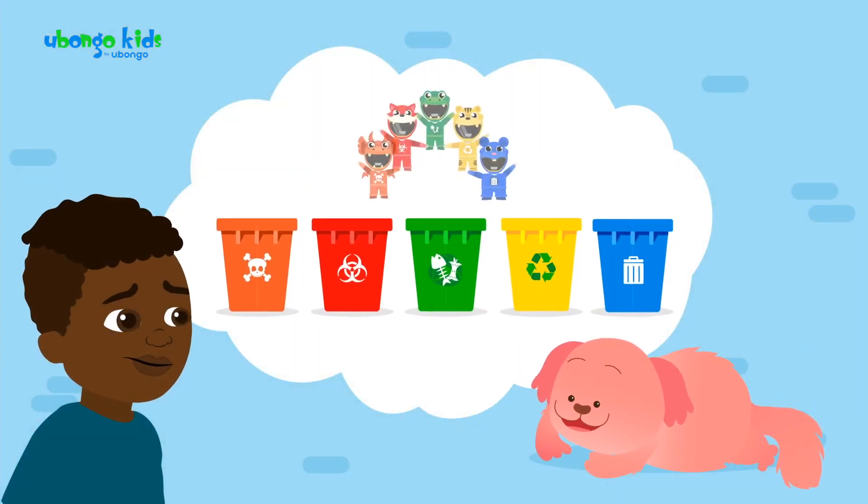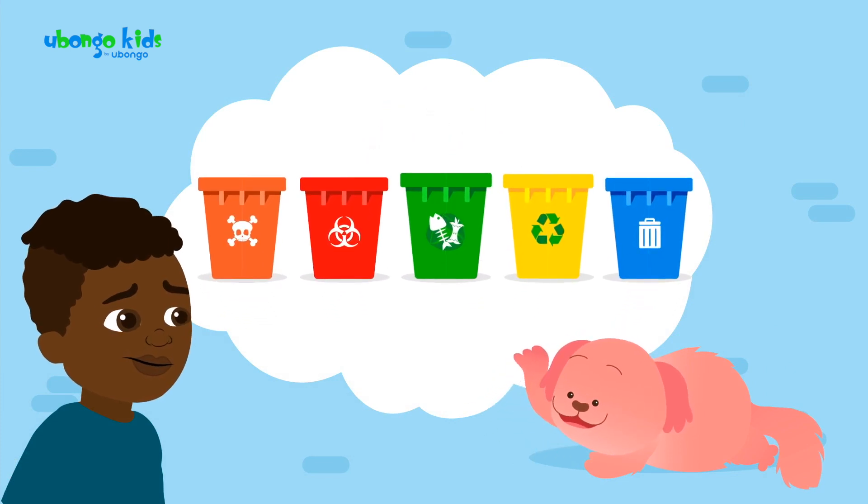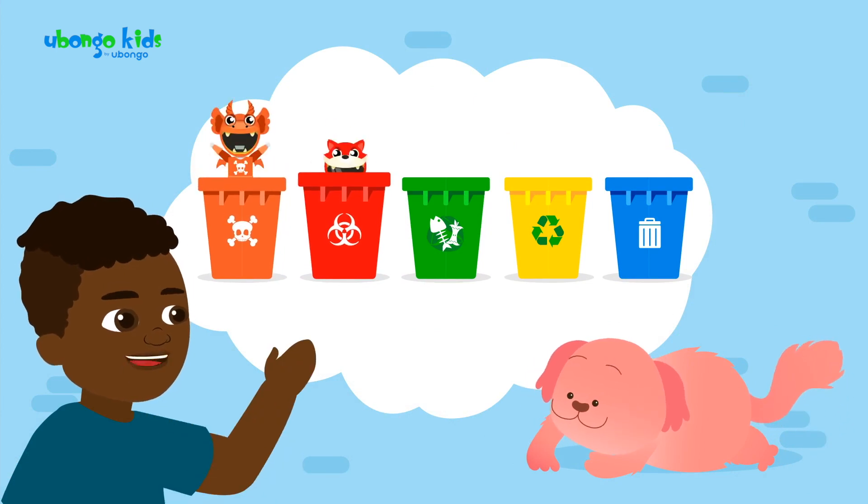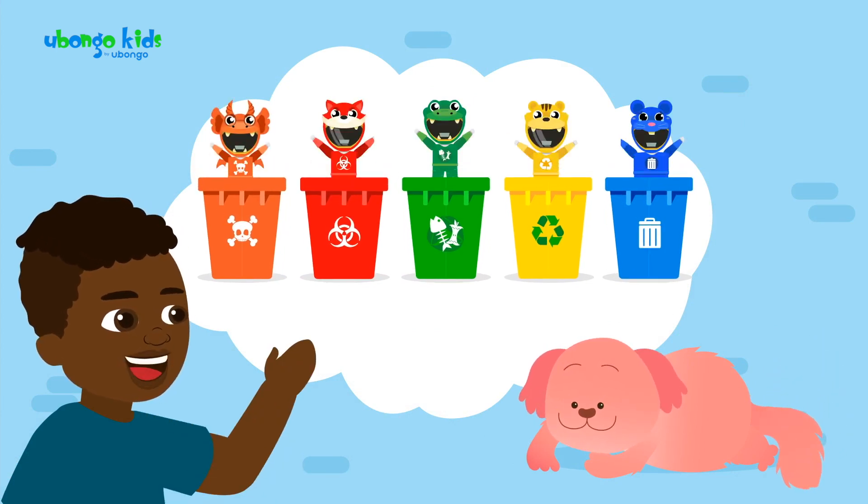There are five colors to remember: orange, red, green, yellow, and blue — like the bin rangers. Orange, red, green, yellow, and blue. What's next?